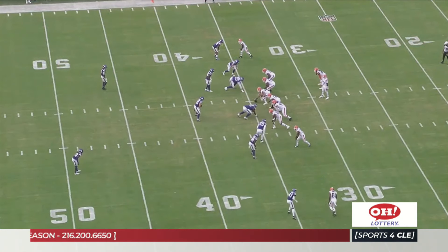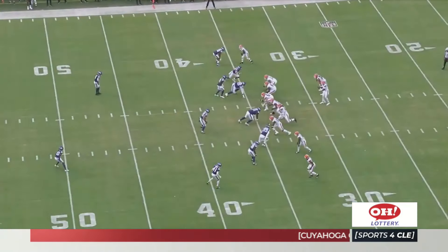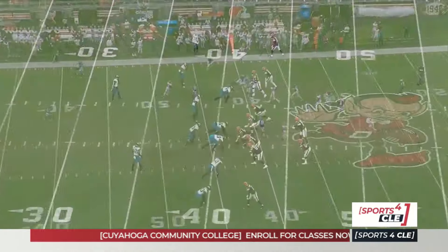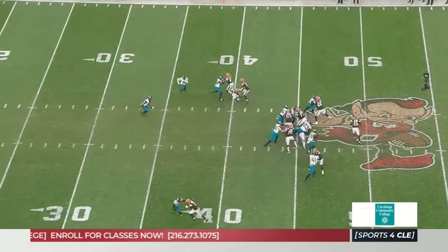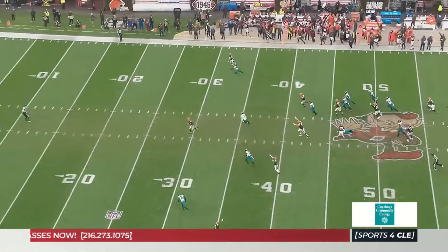This is a bunch set where they're going to condense at the last moment, move Jamari Thrash towards the line of scrimmage, and create a natural rub on a mesh concept where the rail route comes wide open. They don't throw it, but that's what you're doing — creating confusion at the snap to get somebody wide open. And once you do it enough, the scheme compounds later in the game: it creates confusion on who has who for the Jags, and David Bell comes wide open for the game-winning touchdown.